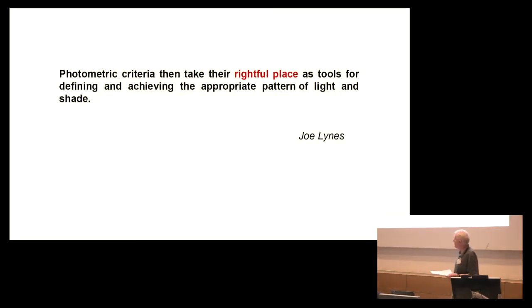Let me remind you of the second part of Joe's statement: 'Photometric criteria then take their rightful place as tools for defining and achieving the appropriate pattern of light and shade.' Note the emphasis on photometric criteria being tools. Over the past 50 years, a whole suite of tools have been developed by various members of the lighting community. Note also the emphasis on 'rightful place', suggesting that photometric criteria and tools are subordinate to the lighting composition.